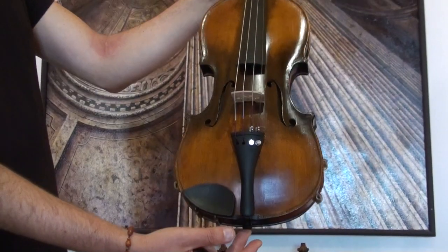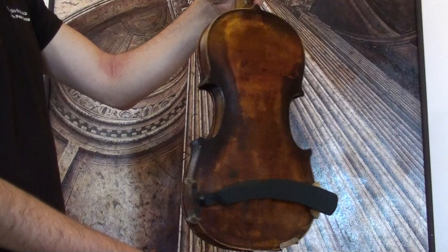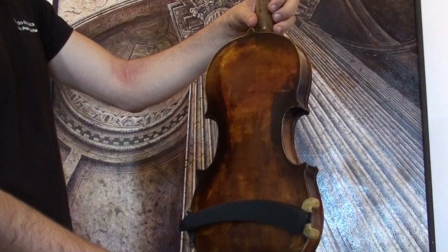An old Jacobus Steiner violin, presumably Germany around the 1930s. It shows a one-piece maple back with a faded Steiner stamp below the neck heel and a medium to fine-grained spruce front.